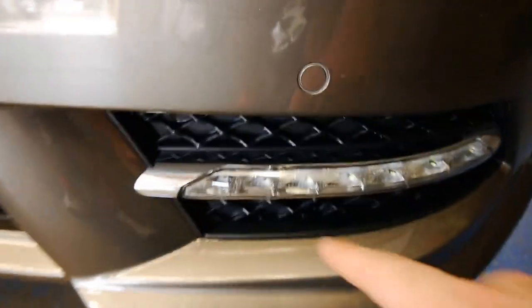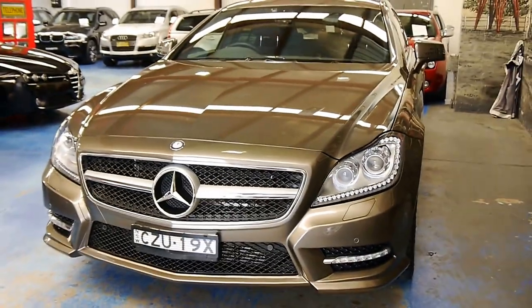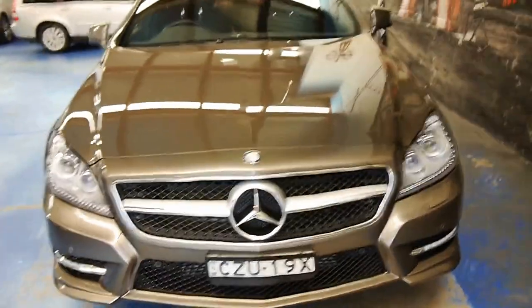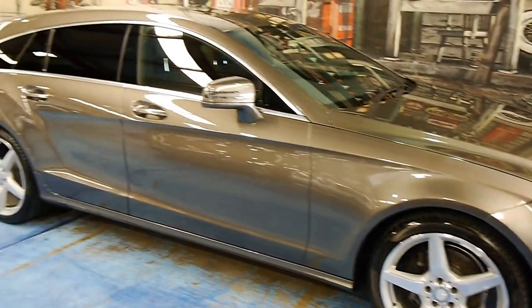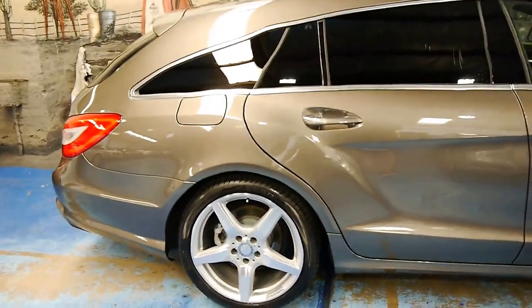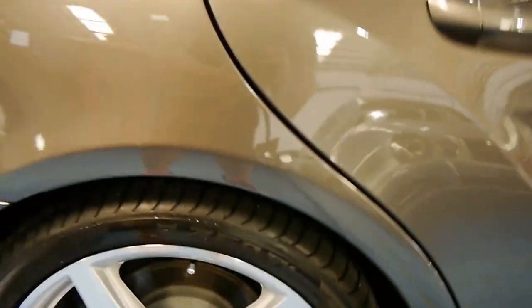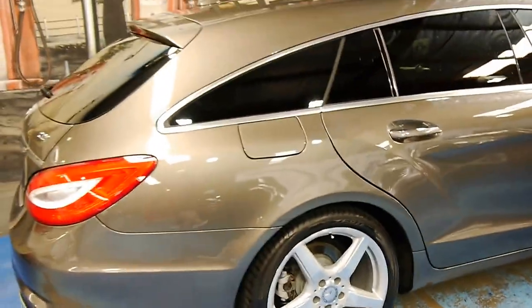There are daytime running lamps — have a look at these headlights, they're sensational. We've got LEDs all along the side and some more down below. That big menacing AMG-style front end is really impressive. The car is wearing an excellent set of Pirelli P Zero tyres on factory 19-inch rims, which are part of the AMG kit — the normal car gets 17s or 18s.